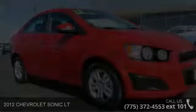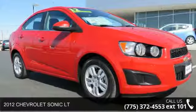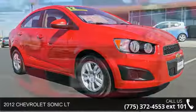Arrive in style with this 2012 Chevrolet Sonic. If you are looking for an automobile with great features, look no further.